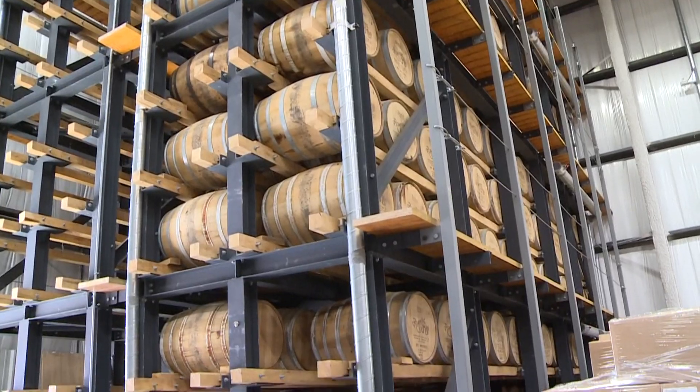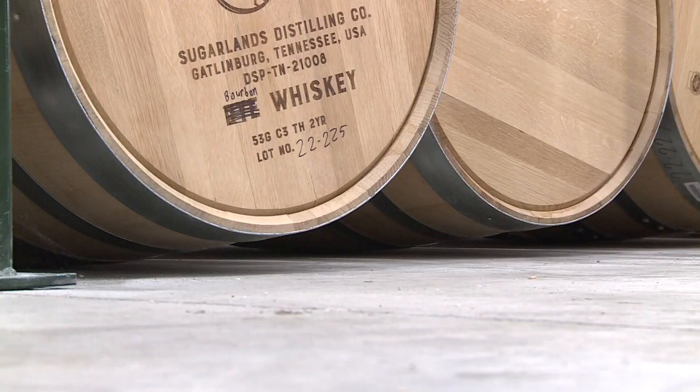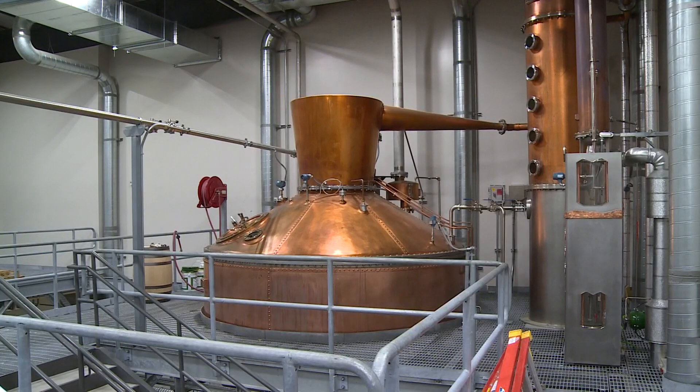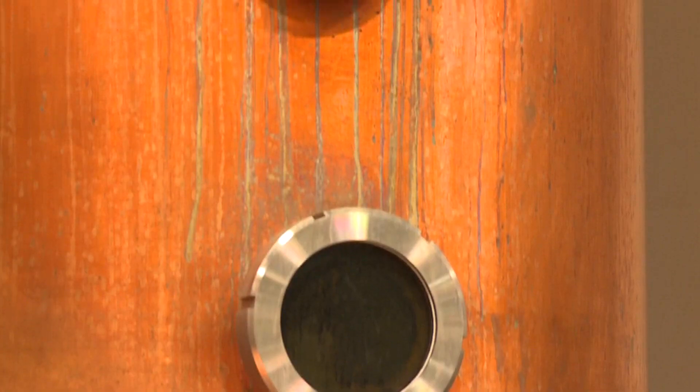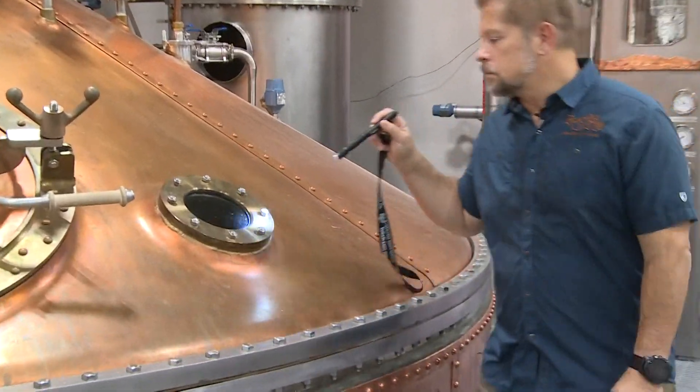What separates good distilleries from great distilleries is the ability to reproduce something really good every single day. Sugarland's barrels and bottles are made in America's largest pot still. They really differentiate themselves from all other whiskey out there. At 4,500 gallons, this is bigger than a lot of pools. Master distiller Greg says this batch process makes for unique flavor.